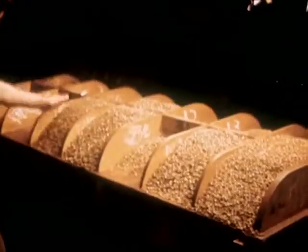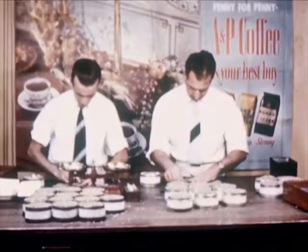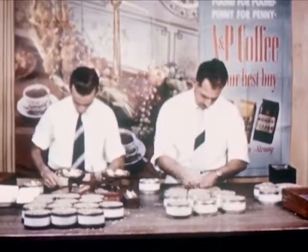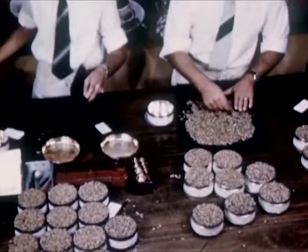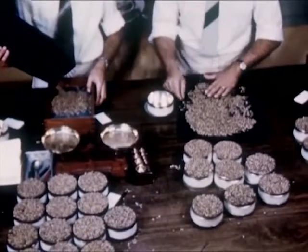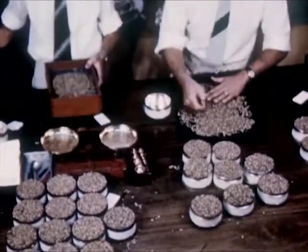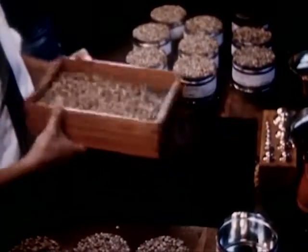Using an instrument like an apple corer, a checker stabs each bag and withdraws a sample for testing. The A&P has its own coffee experts right on the spot to test and grade the contents of each bag to see that it meets the company's quality standards. Samples are flown to the United States together with the experts' appraisals of grade and value.